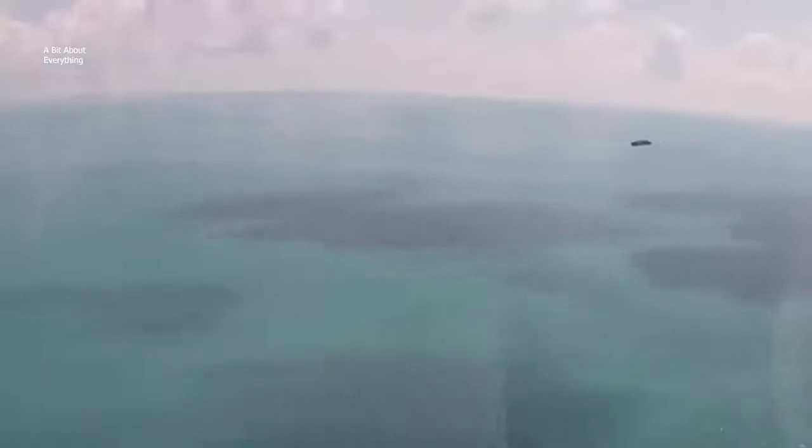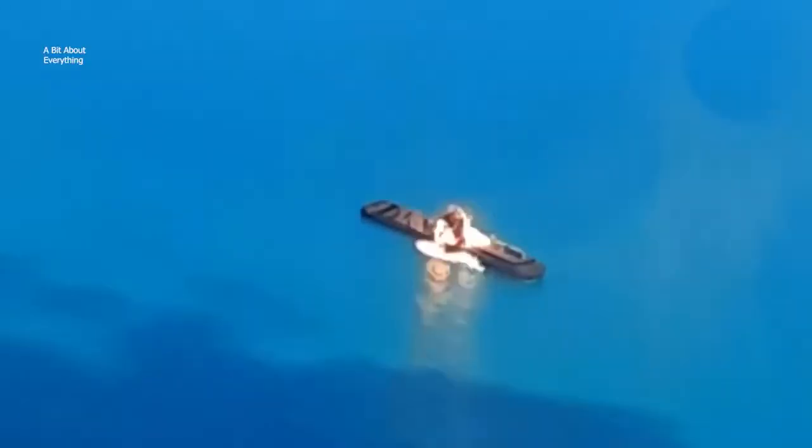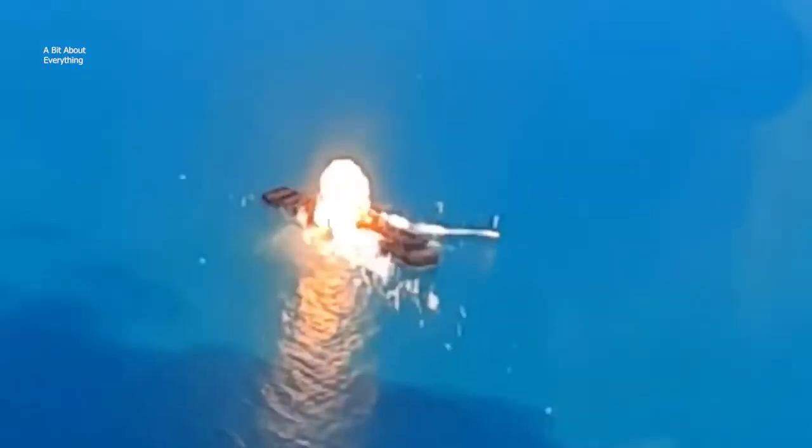Furthermore, the R-360 is capable of attacking an enemy ship from both a single and multiple angles simultaneously, making it practically impossible to intercept the missiles. The ultimate question is: if Neptune is so good, why didn't Ukraine use it sooner?